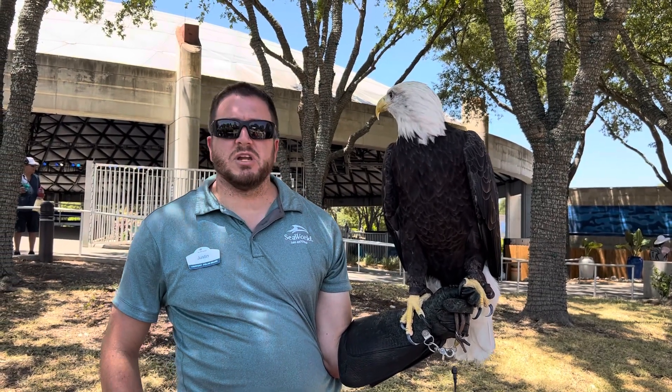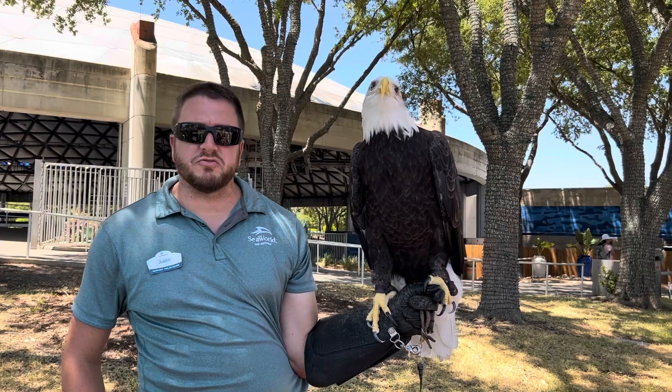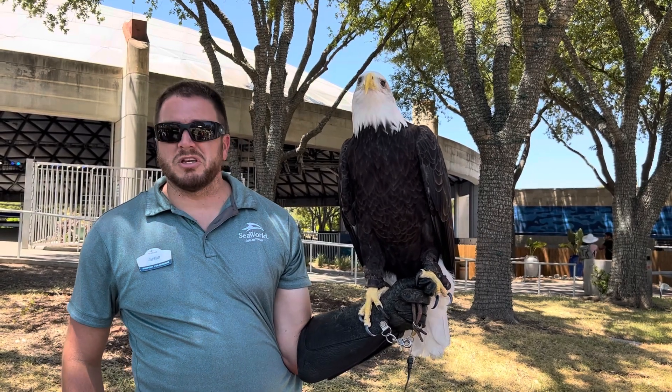Is she a rescue eagle? She is. Anytime you see a bald eagle within a zoological facility, they are deemed non-releasable by the government.